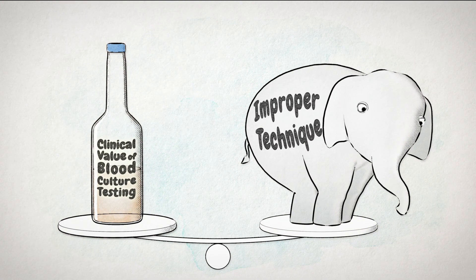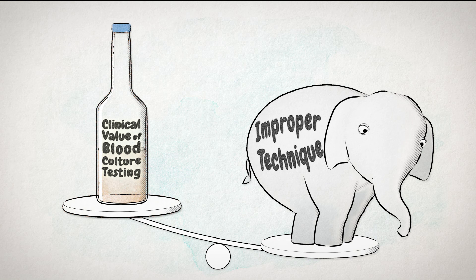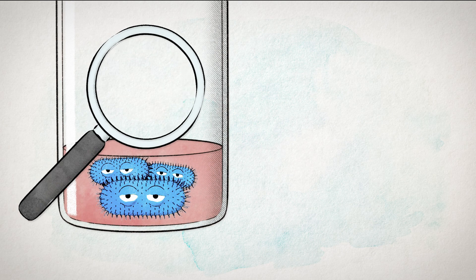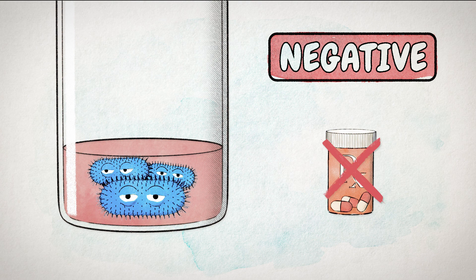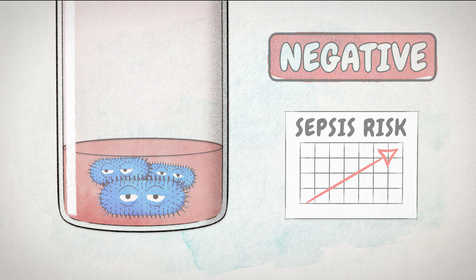However, the clinical value of blood culture testing may be compromised by improper collection technique. For example, if not enough blood is collected, a false negative may occur, allowing the infection to go undiagnosed and antibiotics to be held or discontinued, putting the patient at higher risk of sepsis.